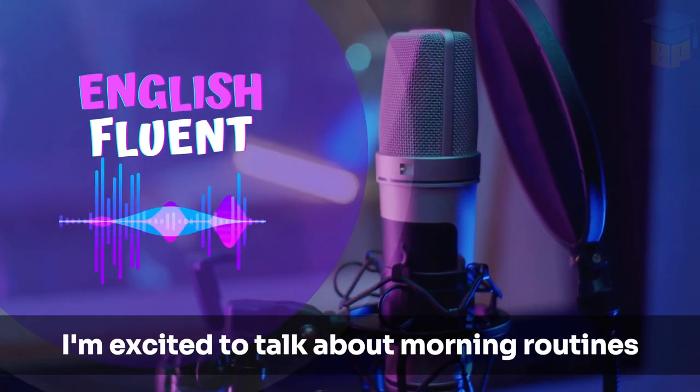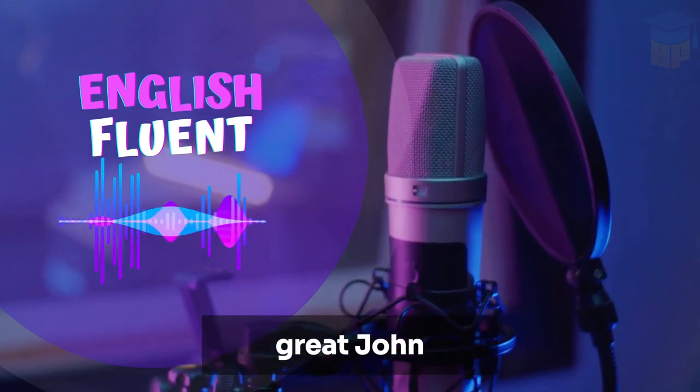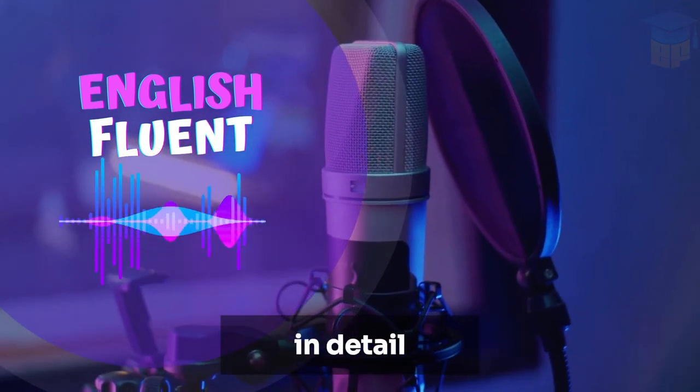Hi, Sarah. I'm excited to talk about morning routines. Great. John, could you walk us through your morning routine in detail?